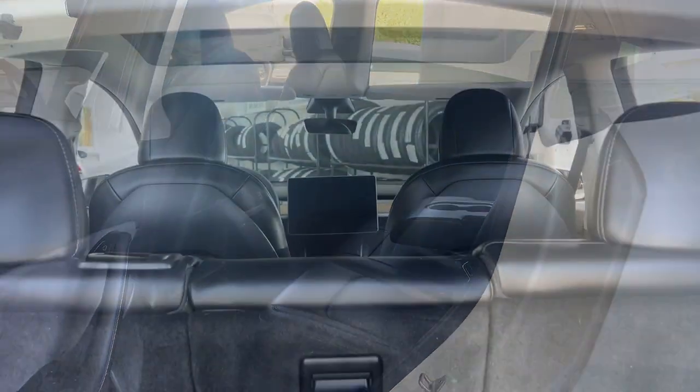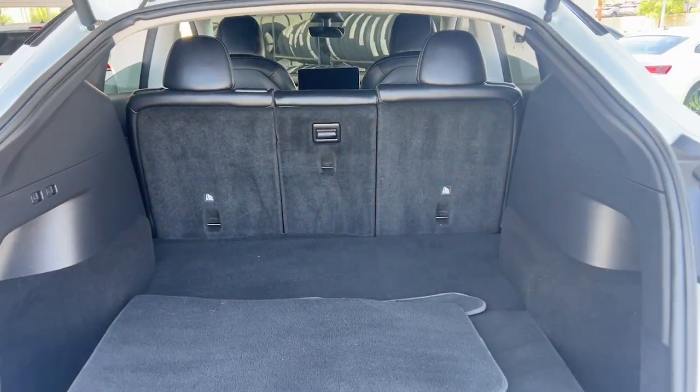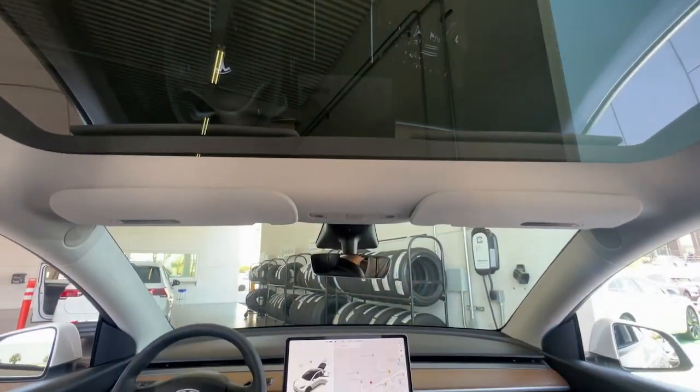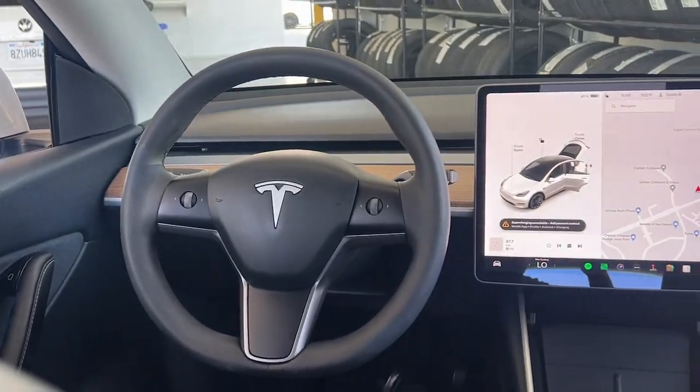Spacious versatility meets new age efficiency in this beautifully designed Model Y. See for yourself when you take it out for a test drive. Our professional staff looks forward to giving you excellent service. We'll see you next time.